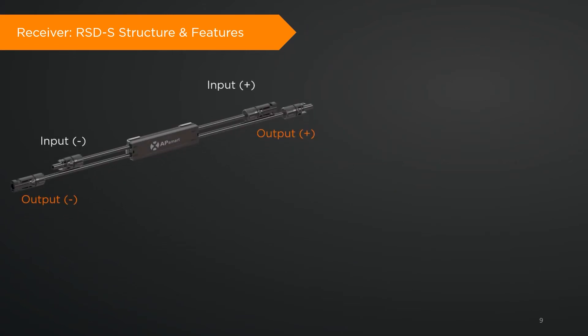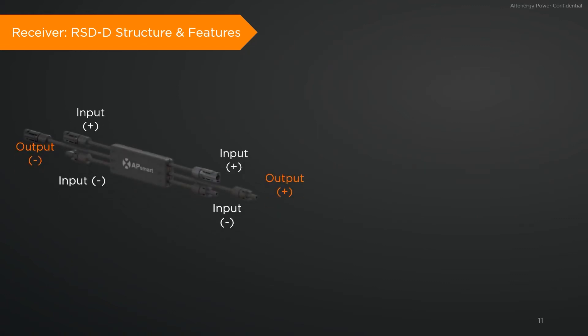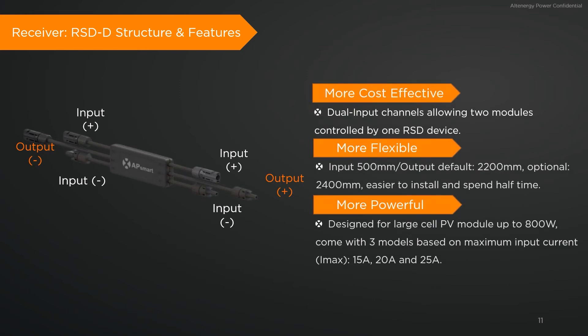With a maximum input current of 20 amperes, the RSDD is the only module-level rapid shutdown device in the industry with this magnitude of input current, which makes it the ideal choice for pairing with the higher-power PV modules on the market.